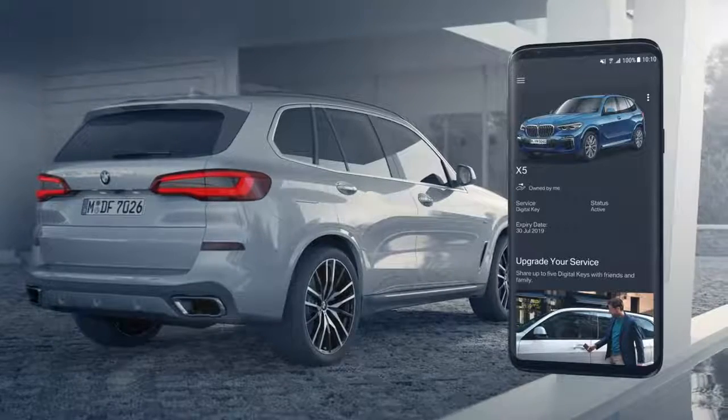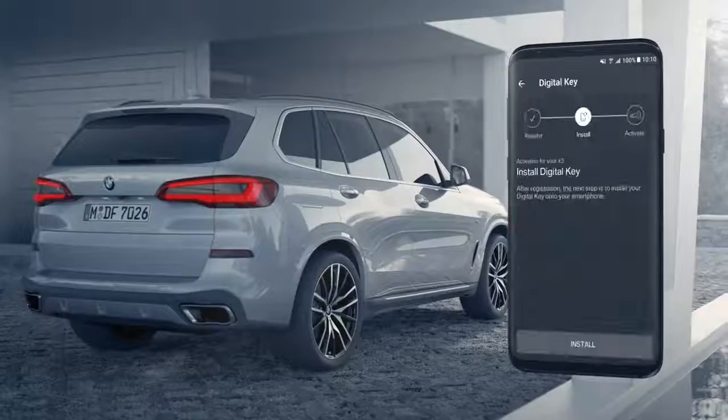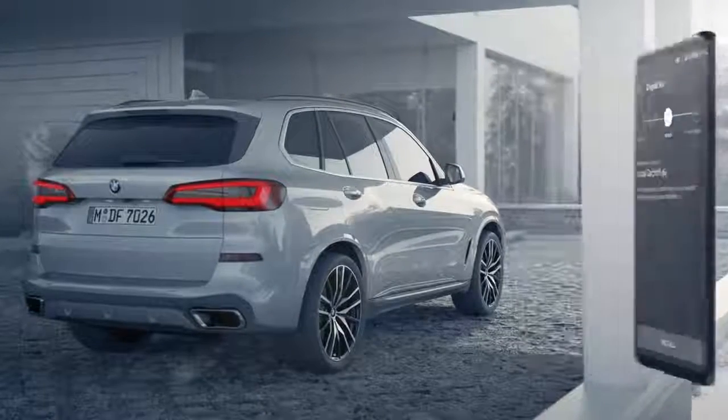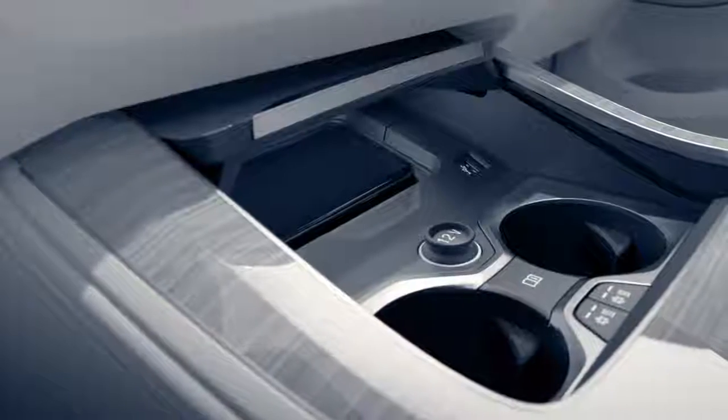As of now, your digital key is stored in the BMW Connected App. Simply start the app on your compatible smartphone and install it — this may take a few minutes. Now your digital key is ready for use and you can unlock the car doors.